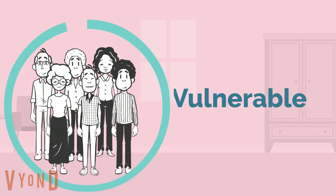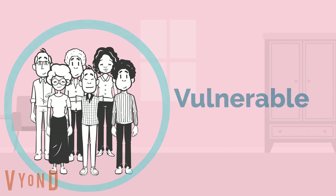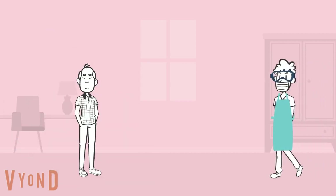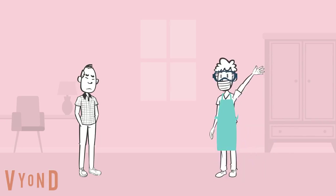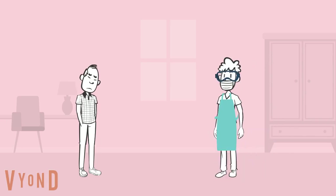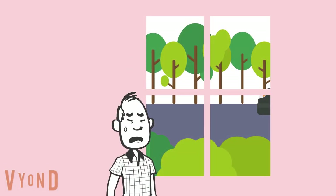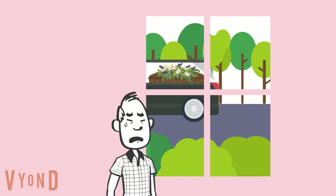In the midst of all this are the people. Many, if not all residents, are vulnerable and have struggled with the restrictions and lack of socialising. Social distancing and PPE have also made it harder to form their usual good relationships with staff. They've been coping with this whilst also seeing other residents — often their close friends — die around them.